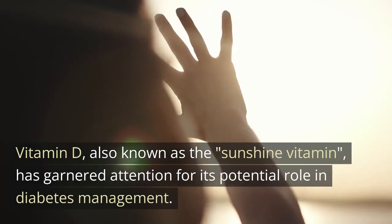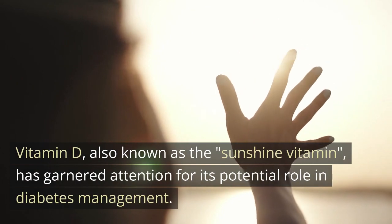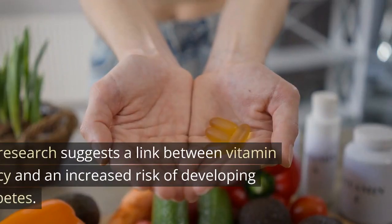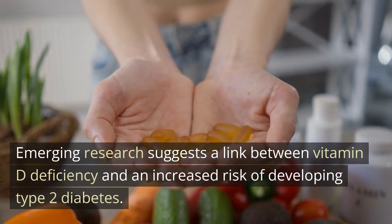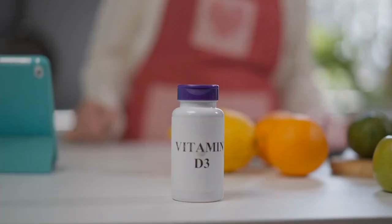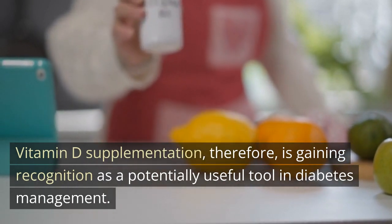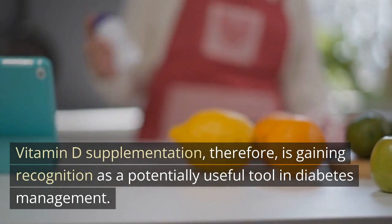Vitamin D, also known as the sunshine vitamin, has garnered attention for its potential role in diabetes management. Emerging research suggests a link between vitamin D deficiency and an increased risk of developing type 2 diabetes. Vitamin D supplementation, therefore, is gaining recognition as a potentially useful tool in diabetes management.